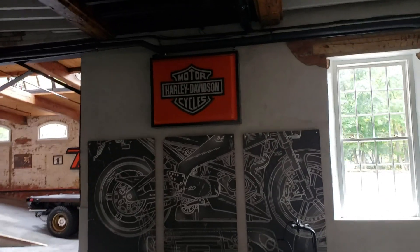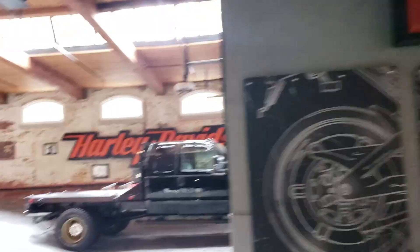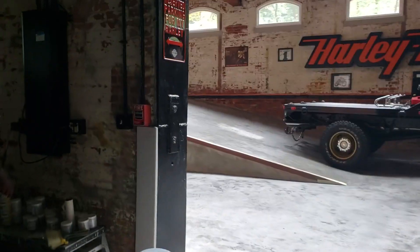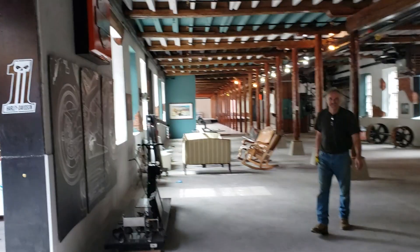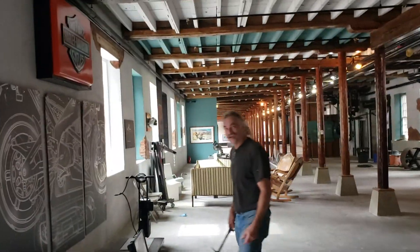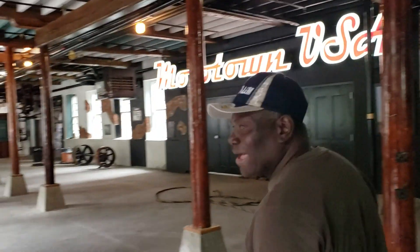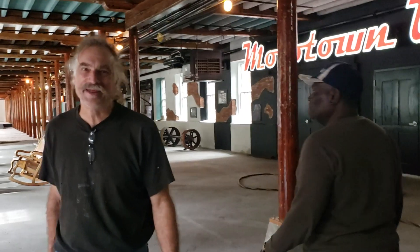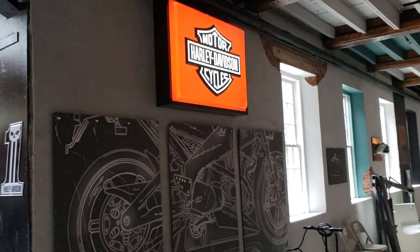Moses and I can't figure out how to turn this sign on. Steve — how do you turn the sign on? There's a switch. I guess we feel a little stupid now. That's awesome — can you turn that other one on too?